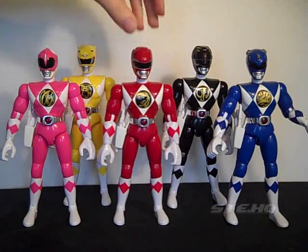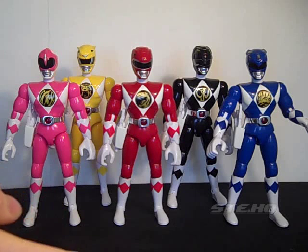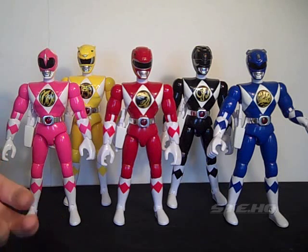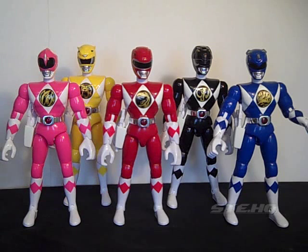Back then Bandai actually cared. What they're releasing nowadays is 3-inch cheap quality hollow deluxe Megazords and no Dragonzord. Bandai promised we would have it in 2011 and I do believe they will keep their word, so just hang in there guys.